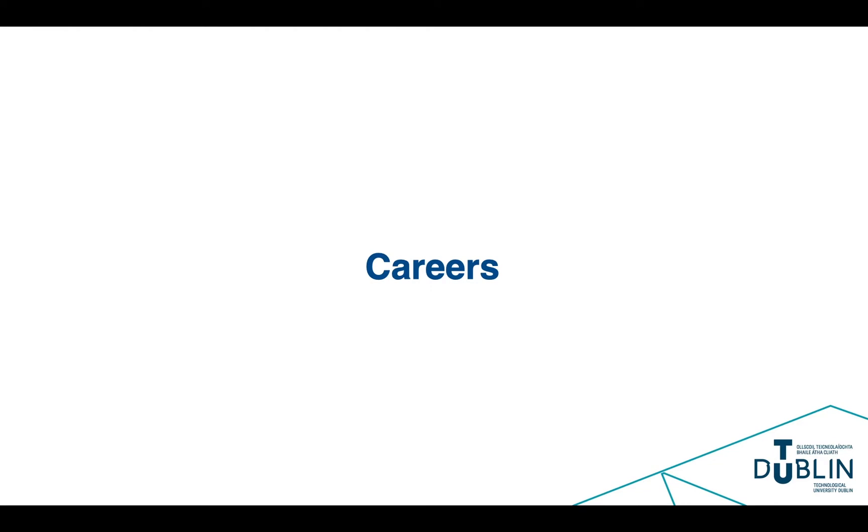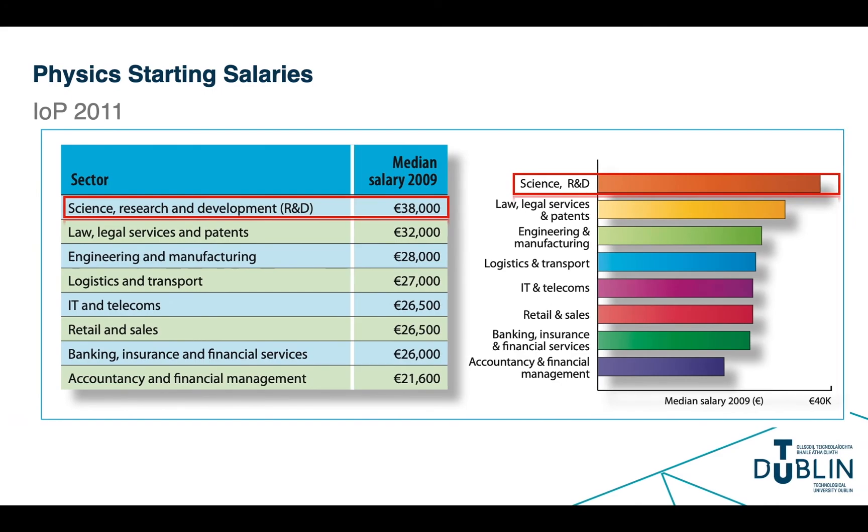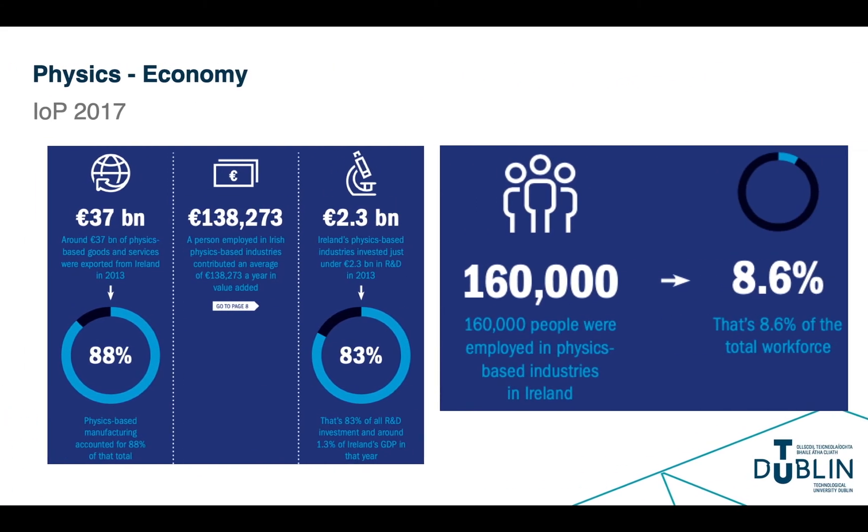In terms of employment prospects for students of this course, they are excellent. Starting salaries for physicists have been shown by the Institute of Physics to be in excess of 38,000 euros. Additionally, physics-based industries contribute hugely to the Irish economy, employing in excess of 160,000 people, or almost a tenth of the Irish workforce, and contributing 37 billion euros to the exports from the country.